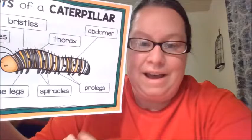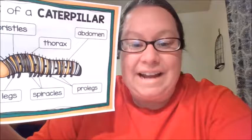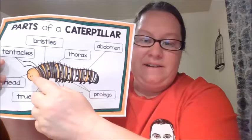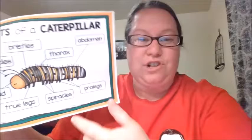A caterpillar is an insect. An insect has three body parts: they have their head, they have their thorax, and their abdomen. So here's the head, here's the thorax, and here's the abdomen, which is kind of their tummy part — just like our tummy is called our abdomen.